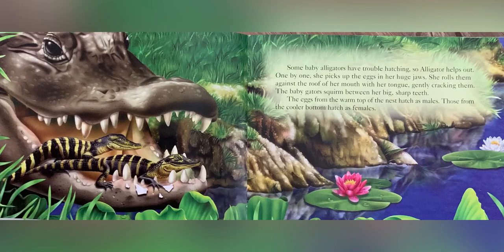Some baby alligators have trouble hatching, so alligator helps out. One by one, she picks up the eggs in her huge jaws. She rolls them against the roof of her mouth with her tongue, gently cracking them. The baby gators squirm between her big, sharp teeth. The eggs from the warm top of the nest hatch as males; those from the cooler bottom hatch as females.